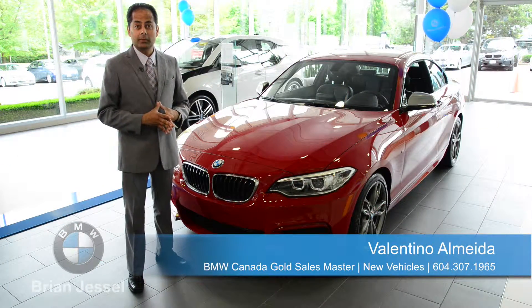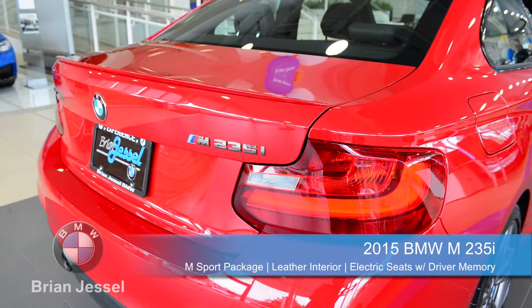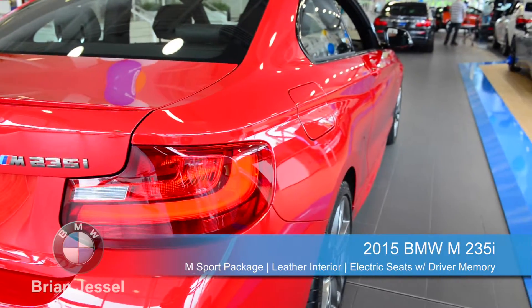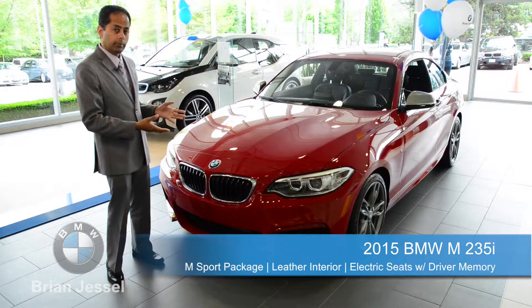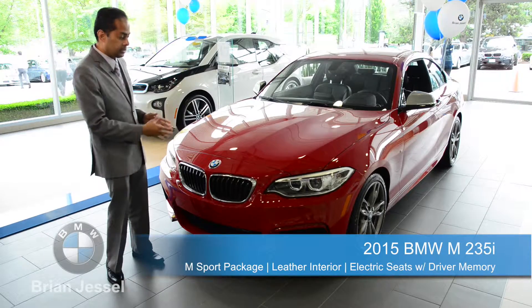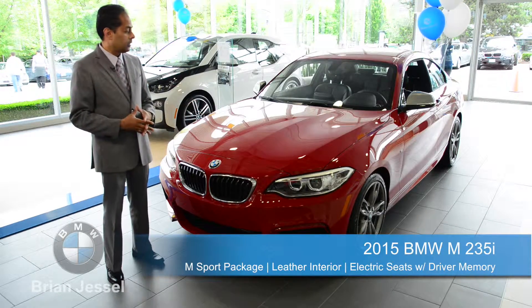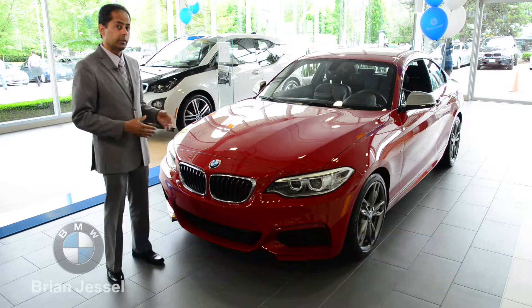Hi, it's Val again from Brian Chesley BMW. Today we have the all-new 2015 M235. It comes standard with the M Sport package, so as you can see it's got a very aggressive front bumper, standard xenon headlights. It's equipped with a 3-liter engine, 300 horsepower, and an 8-speed transmission.